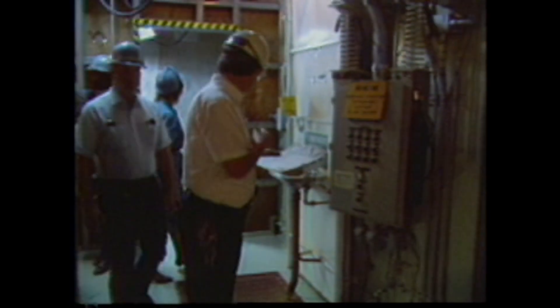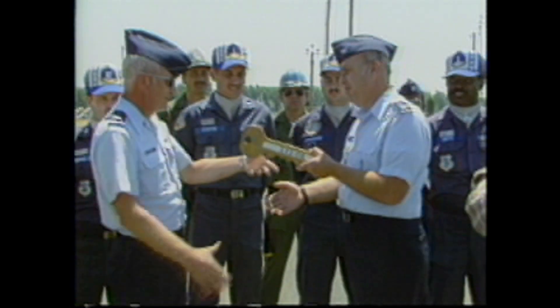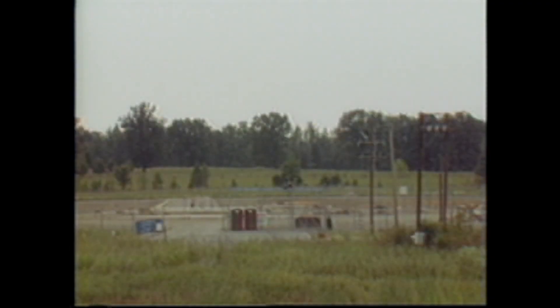On July 16th, 1987, the day Complex 37308 was turned over to the 314th Civil Engineering Squadron, a final inspection of each silo and control center level was accomplished. The 308th also presented a commemorative complex key to the CE Commander. Each missile silo will be destroyed by the Army Corps of Engineers. The rubble will be pushed back into the ground and the land will be returned as closely as possible to its original condition.